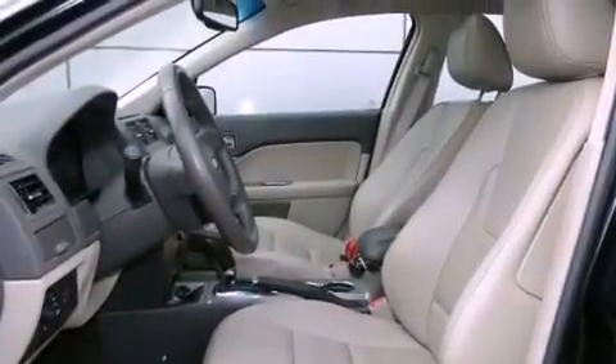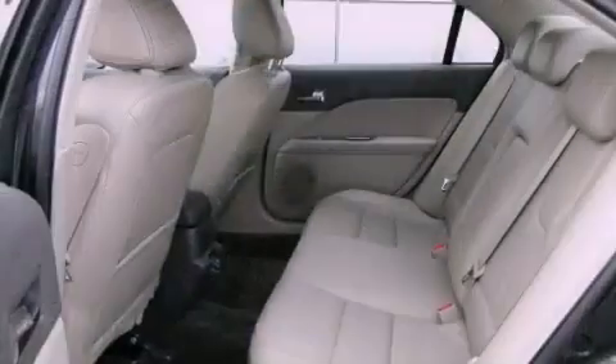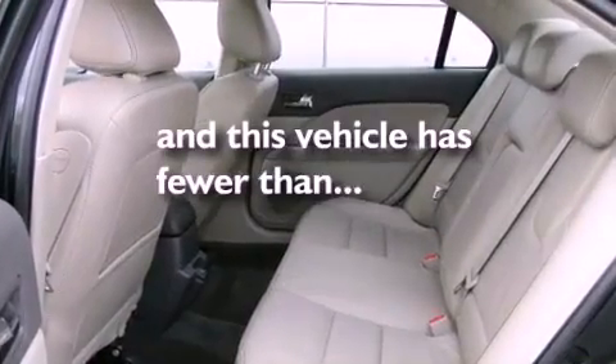Also included are a rear-view camera, an engine immobilizer theft deterrent system, fog lamps, a traction control system, and air conditioning. This vehicle has fewer than 36,000 miles on the odometer.